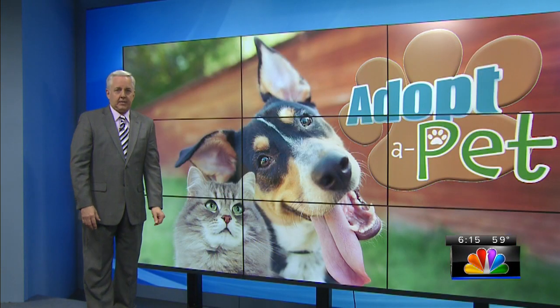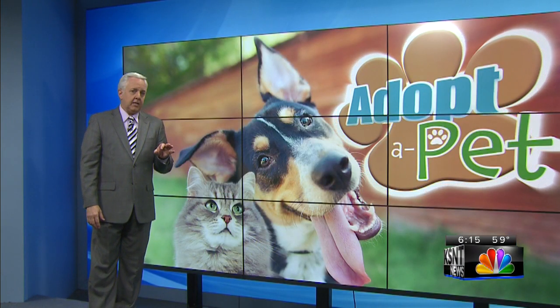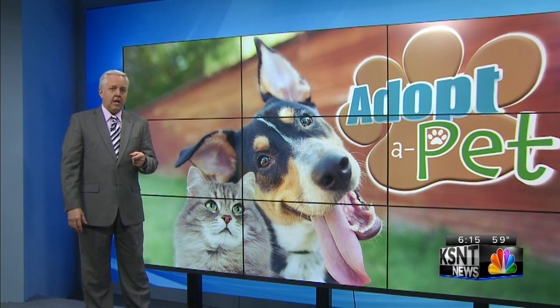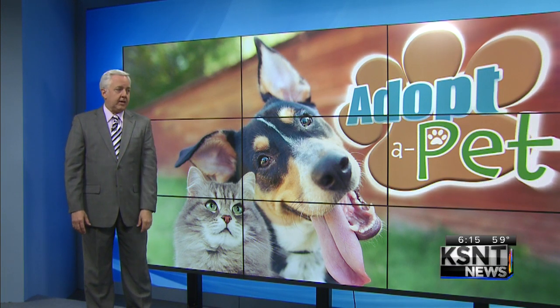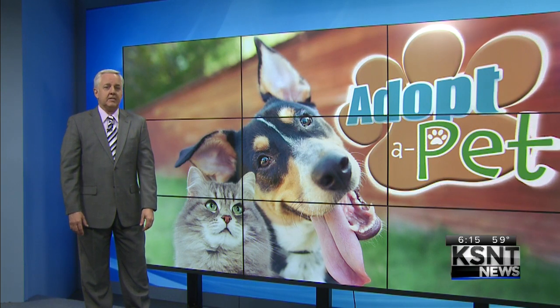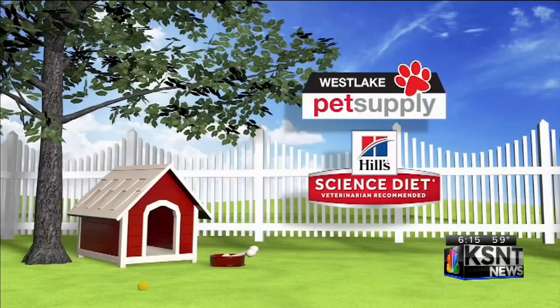And that is our Adopt a Pet segment for this week. Don't forget, all the animals that you've seen here, plus many, many more, are up for adoption at the Helping Hand Society right here in Topeka. We're going to be back in roughly three minutes with a full look at your weather. The time is 6:15. Adopt a Pet is sponsored by your neighbors at West Lake Pet Supply and Hill Science Diet.